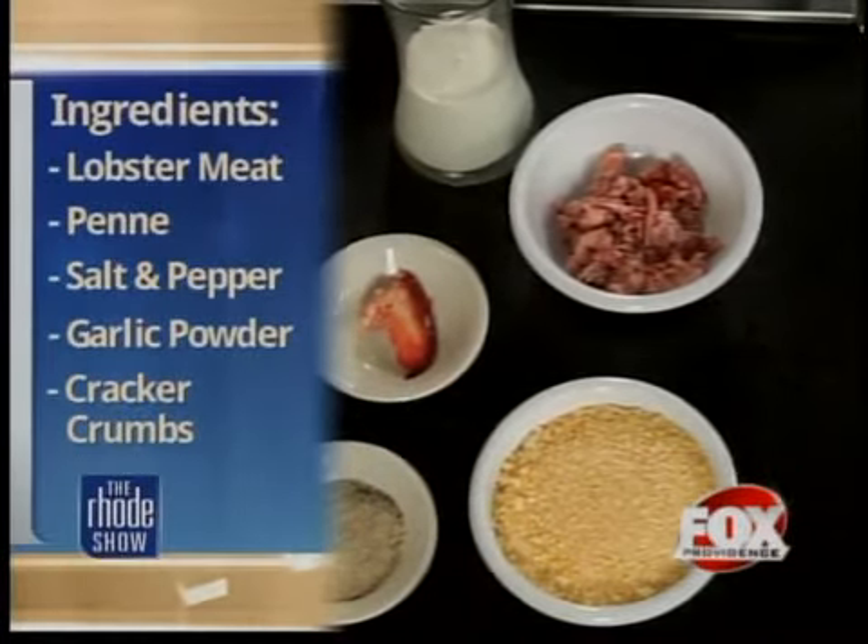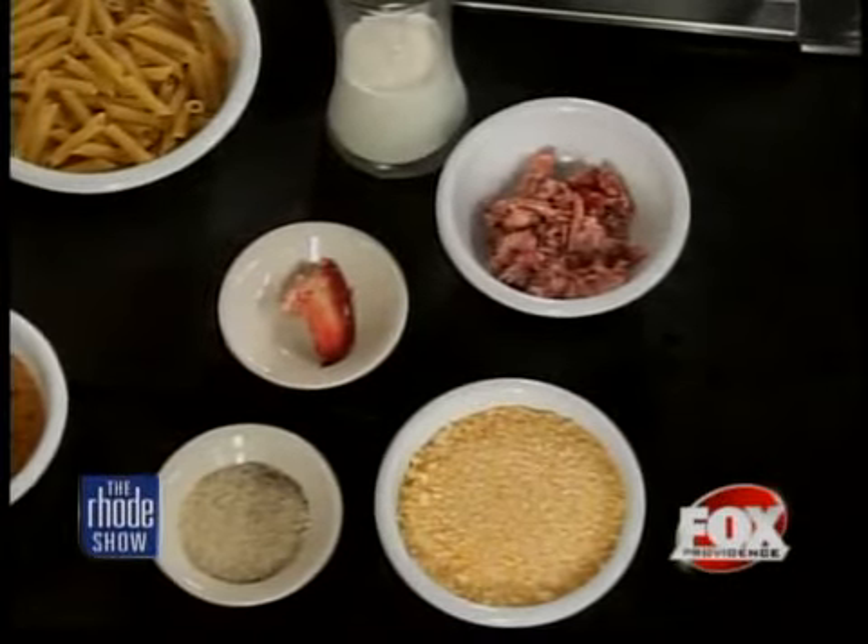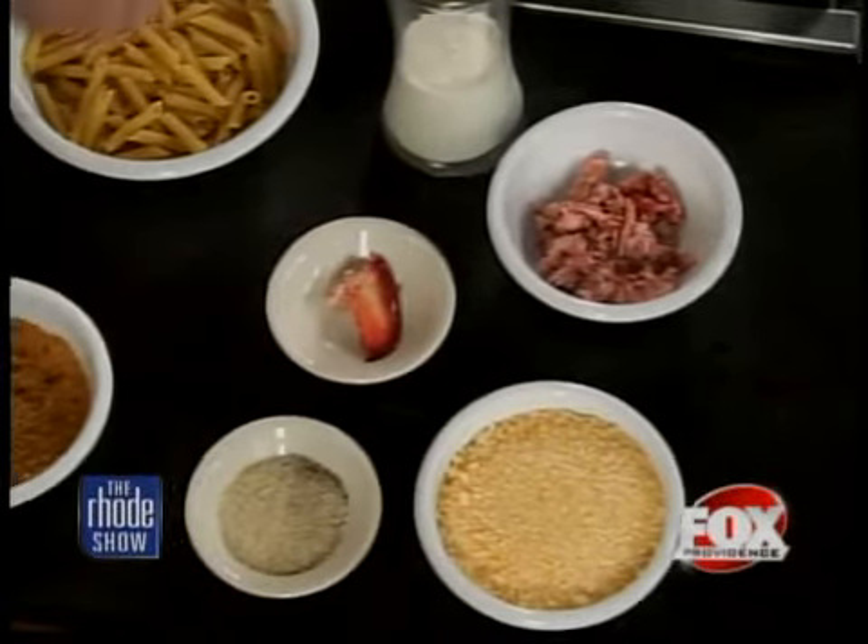Now, why the lobster meat and then the lobster claw? Because after we're all done with the dish, the lobster meat is going to go in it, and this claw we're actually going to sit on top — it's like the cherry on top of the sundae. Mac and cheese sundae!